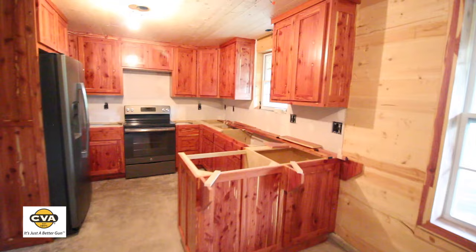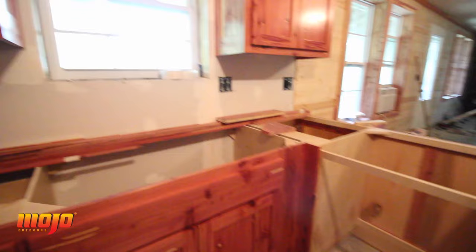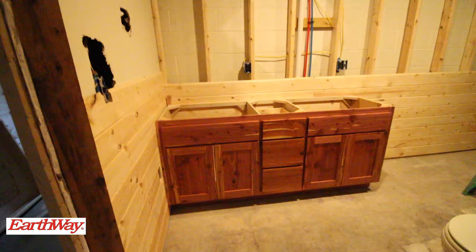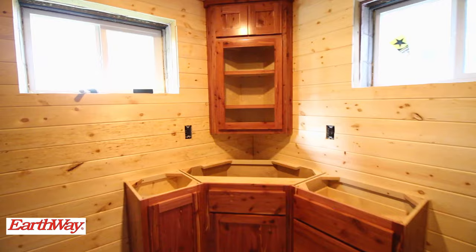Here are my front kitchen cabinets — all eastern red cedar. Still got to put in the microwave up top, countertops, dishwasher, the laundry room, the guest bathroom, and the master bathroom.